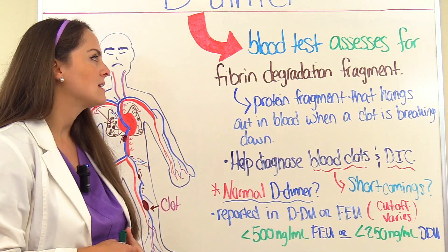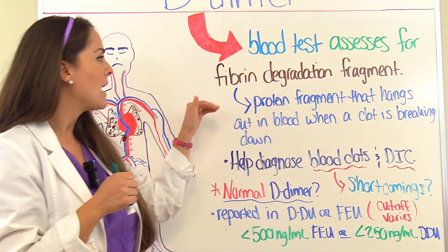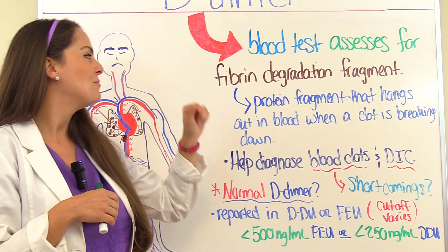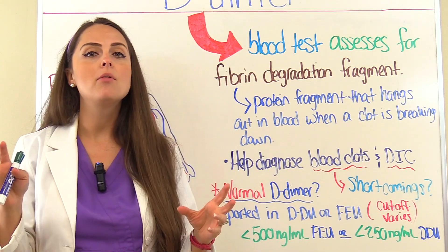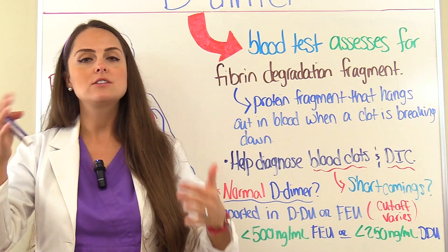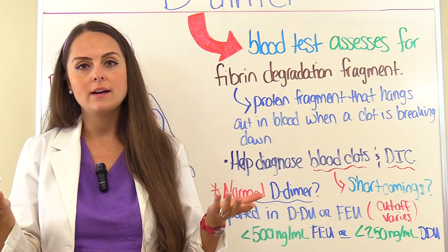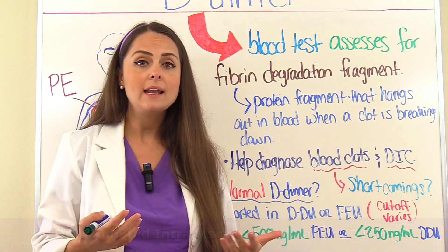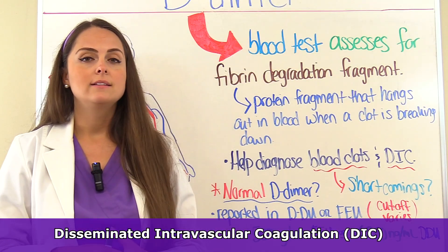A D-dimer is a blood test that assesses for a certain substance in the blood called fibrin degradation fragment. This is a protein fragment that will start to show up in the blood when there's a clot in the blood that starts to break down, which tips us off that a clot is somewhere in the body. So it's useful in helping us diagnose blood clots and DIC — disseminated intravascular coagulation.